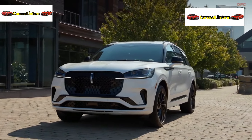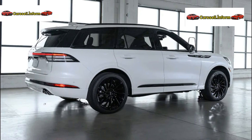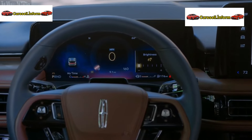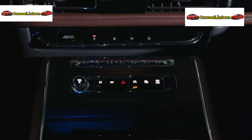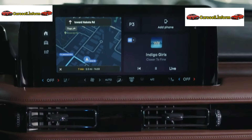Heidi Schaffer, Lincoln's director, notes: "The new Aviator embraces technology to craft a serene, luxurious environment, meeting the high expectations of our discerning clientele. With advanced features like the Lincoln Digital Experience and Blue Cruise hands-free driving, we're creating a digital haven on the open road."